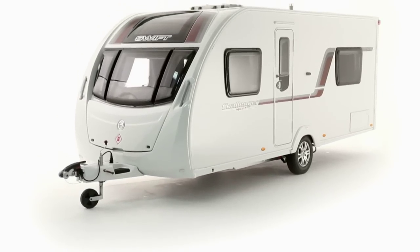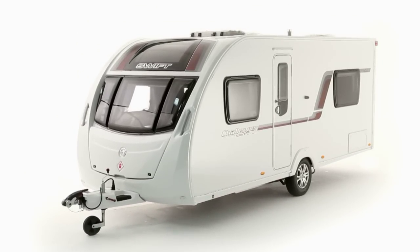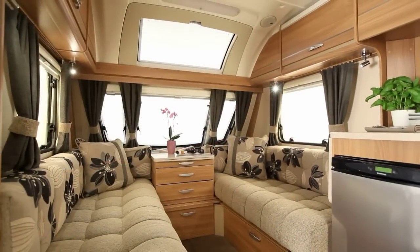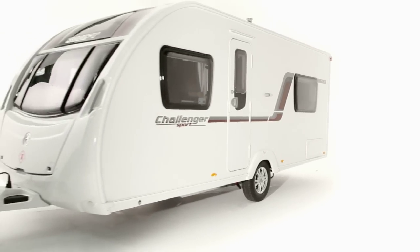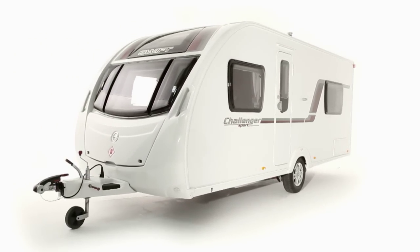The all-new Swift Challenger Sport range brings exclusive modern styling and cutting-edge interiors to the mid-market price sector. Thanks to careful design optimisation, weights are a massive 35-50kg less than the range it replaces, without loss of specification, and laden weights now start at 1,143kg.